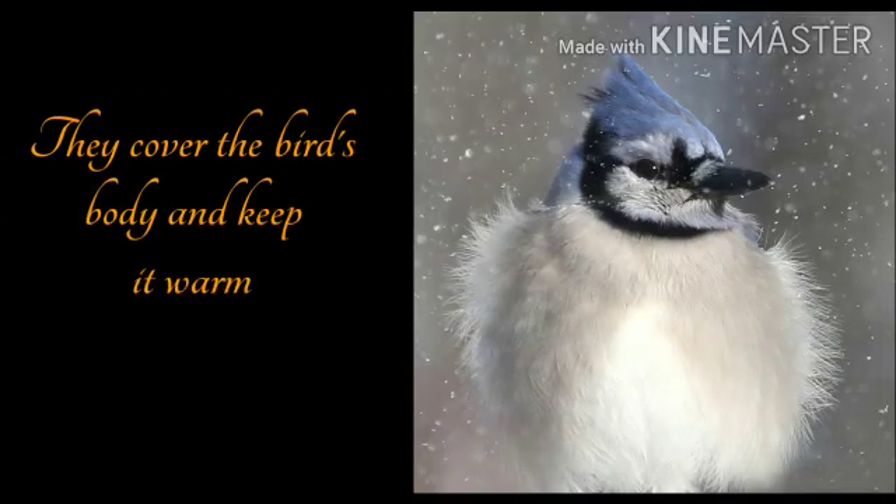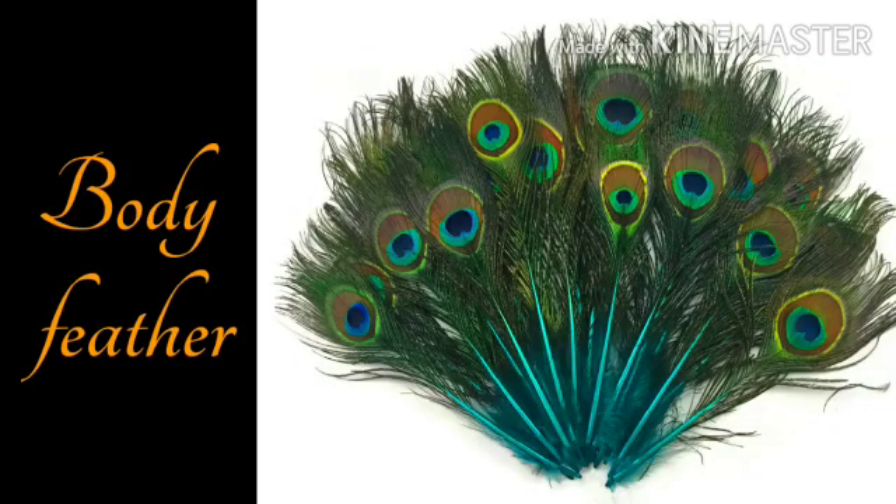The second type of feather is the down feather. These feathers are soft and fluffy. They cover the bird's body and keep it warm. The function of down feathers is to help keep the body of a bird warm.